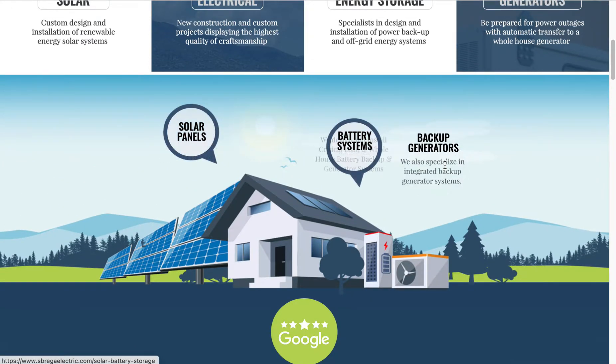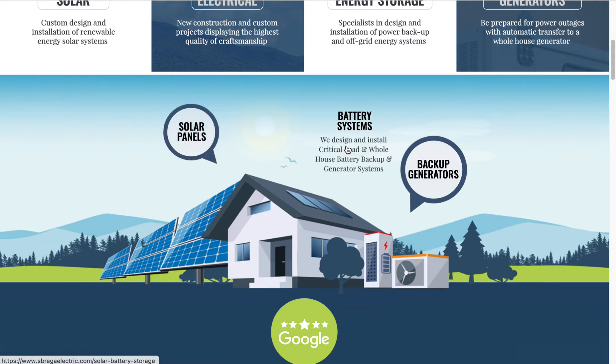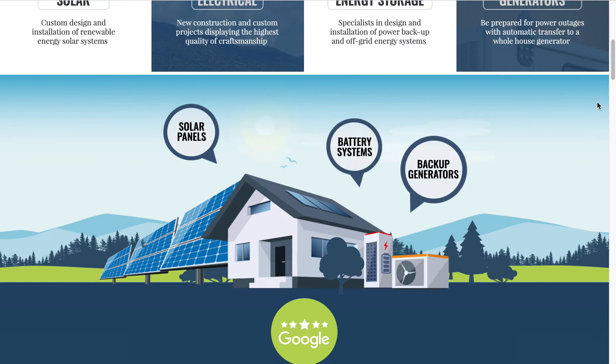One of the things I found most fun on this website that we designed is we did some interactive animations and diagrams. We basically created these illustrations from a combination of stock art, customizing with colors and so forth, and then put Wix objects over them and animated them so that when you roll over them they're interactive and give you a little bit more information.